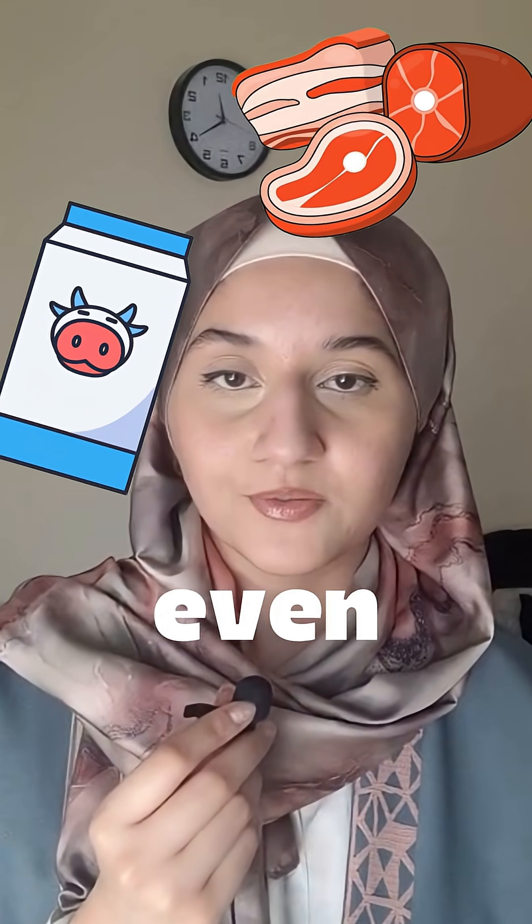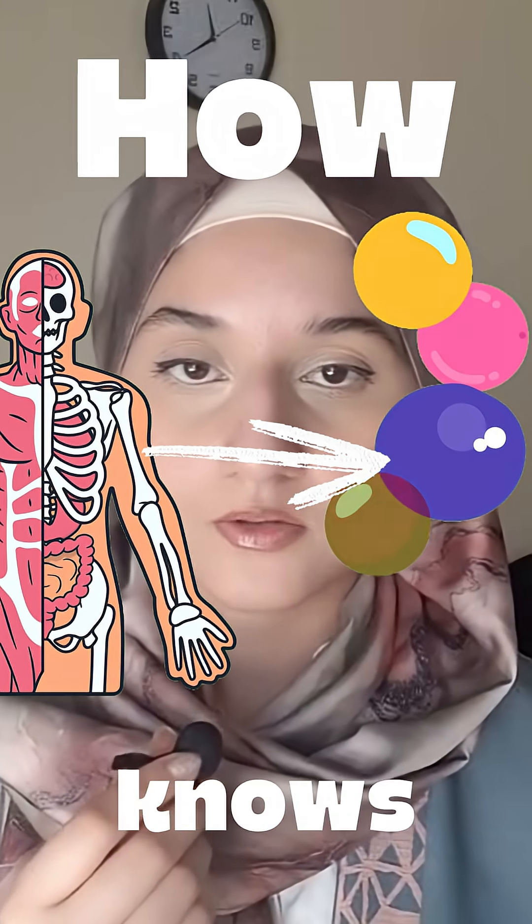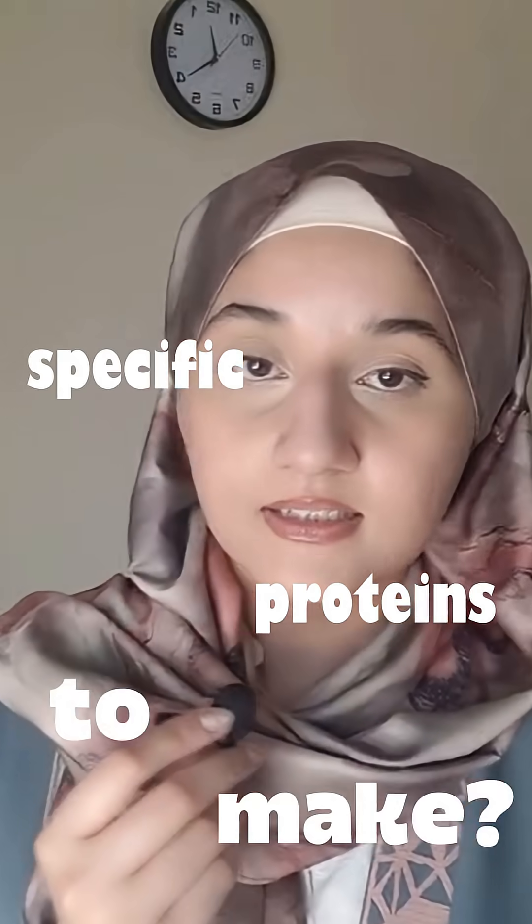You probably know what proteins are — some of you might even be eating a protein bar right now. But have you ever wondered how your body knows what specific proteins to make? Let's discuss it today. Your DNA is like an instruction manual, which is made up of four chemical letters: A, C, T, and G.